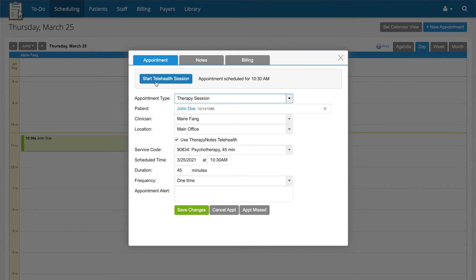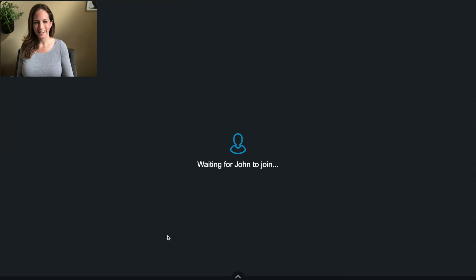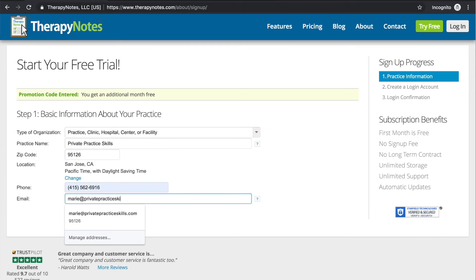Before we close, I'd like to thank TherapyNotes.com for sponsoring this video. TherapyNotes helps with scheduling, notes, billing, and they have a HIPAA-secured telehealth platform — and honestly, such a long list of other services I can't even name them all here. If you'd like to check out TherapyNotes to see if it's a good fit for your practice, you can get two months to try it for free with no commitment by clicking the link in the description.